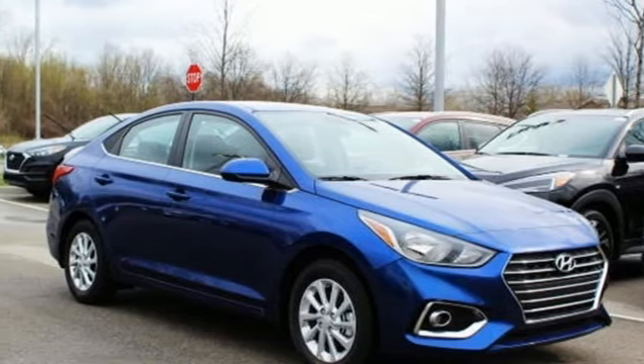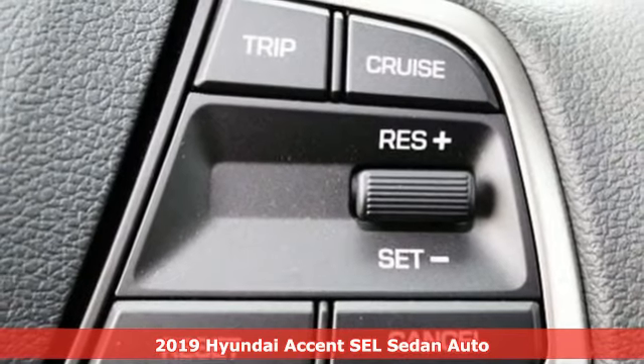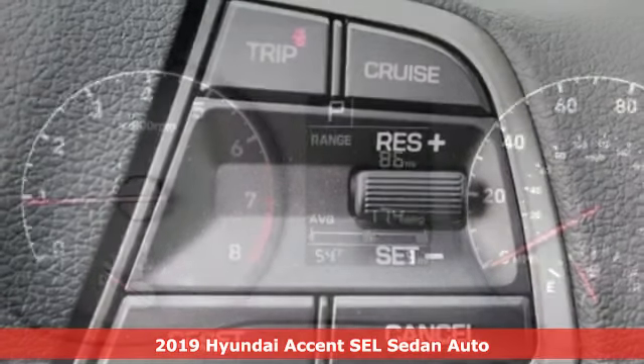Here's a new 2019 Hyundai Accent. With plenty of room to go around, it's a subcompact that's big on space.